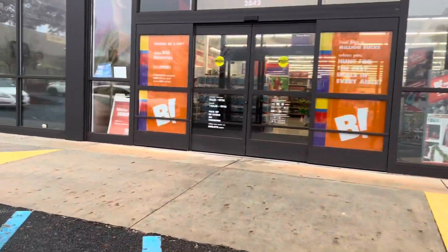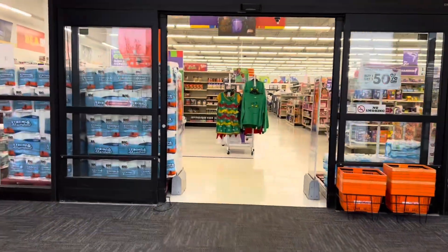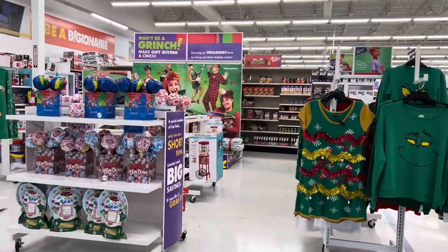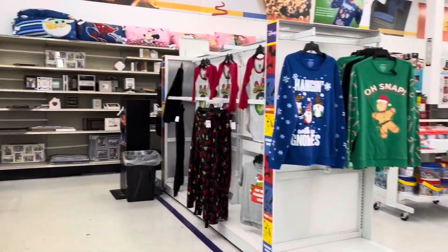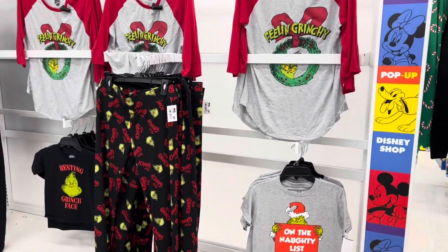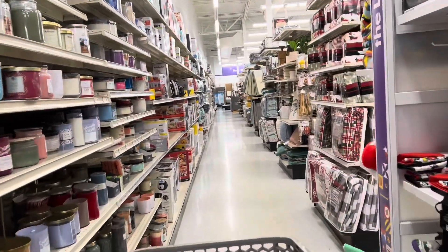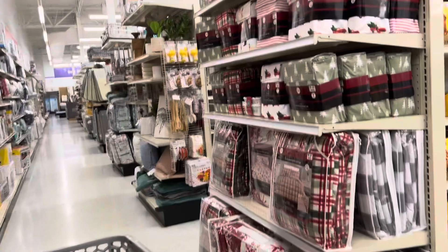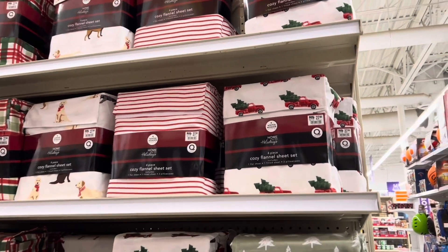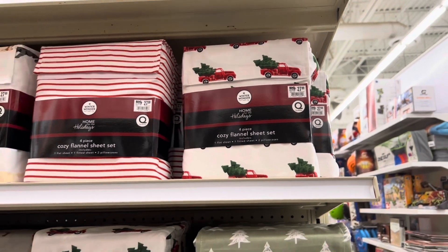I posted a video where me and my mom were going through her attic looking at her Christmas decor. If you haven't checked that video out, y'all need to because it was so good and so much fun — she had a lot of hidden treasures in there. If you like seasonal decor, you would love that video. We got some sheets up here — cozy flannel sheets for thirty dollars, queen size. It'll be cheaper here than they were at Target.